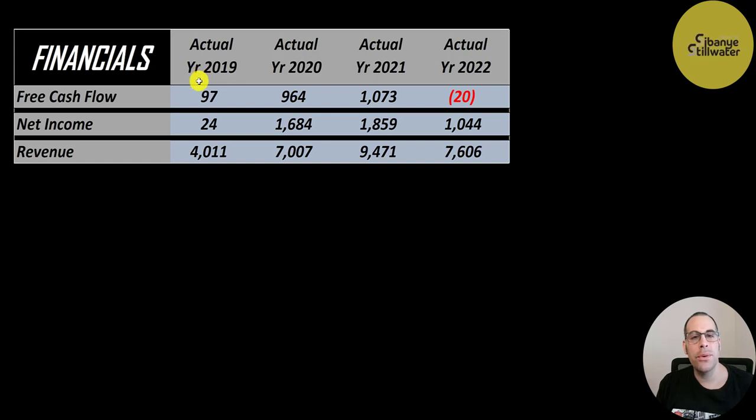They only had 100 million of free cash flow in 2019, then they averaged 1 billion in 2020 and 2021, but they invested a lot back into their business in 2022 so they had negative free cash flow. Net income jumped up a lot from 24 million to 1.7 billion then to 1.9 billion, dropping to 1 billion in 2022. Revenue more than doubled from 4 billion up to 9.5 billion, then dropped a bit in 2022 to 7.6 billion. All numbers were converted from South African Rand to US dollars.